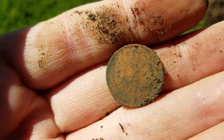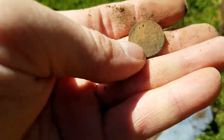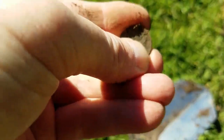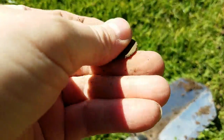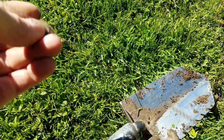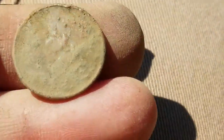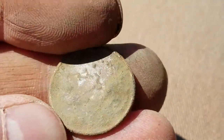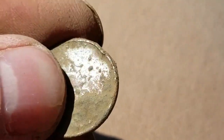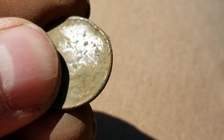I did just find a wheat penny though. Let me get it cleaned up and see if we can get a date off of it. Looks like it's been hit with something and there's a lot of crust on it - I can't make out the date. I'll wait till I get it home and clean it up a little bit more.